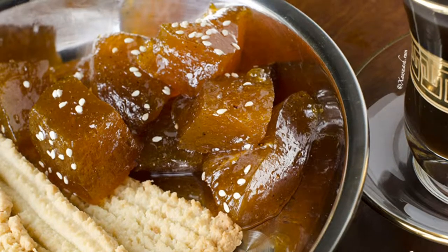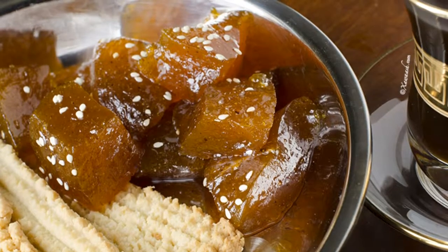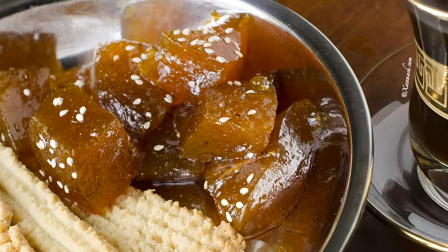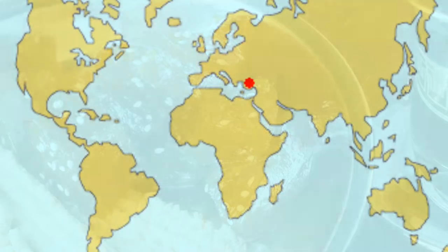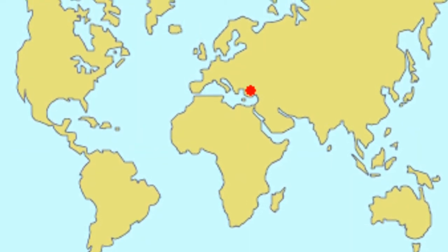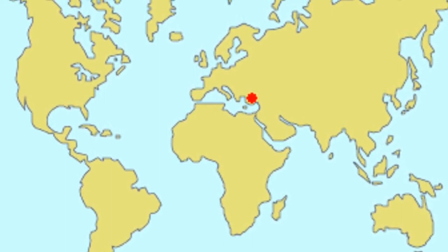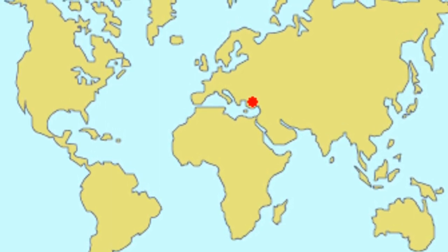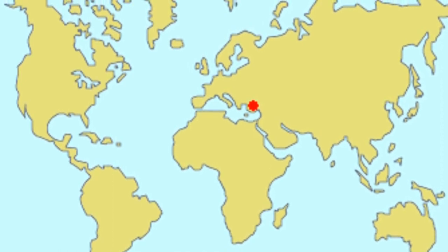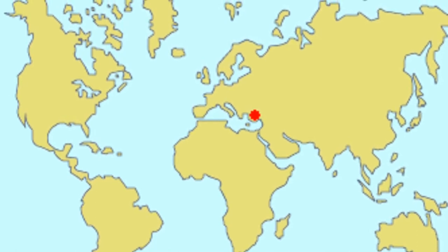Its exact origin is not known. Nearly every Middle Eastern culture claims it as its own. Some say it originated near Istanbul around the 12th century, while others believe it dates back all the way to 3000 BC. Hawa eventually spread across the Middle East, the Mediterranean, Central Asia, and Africa.